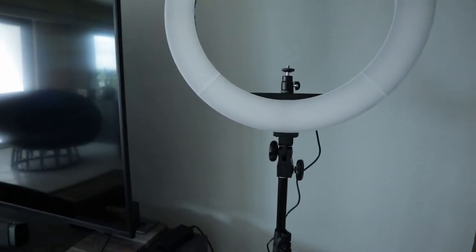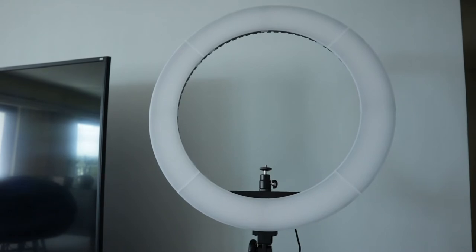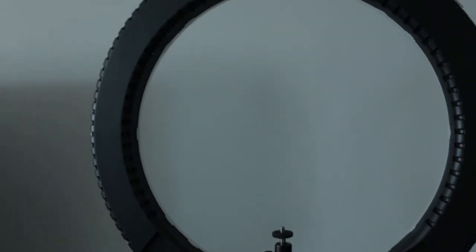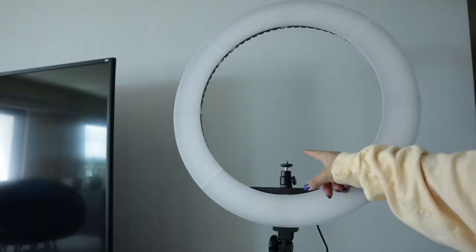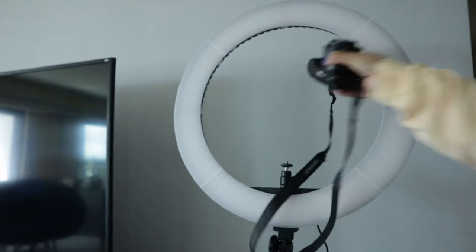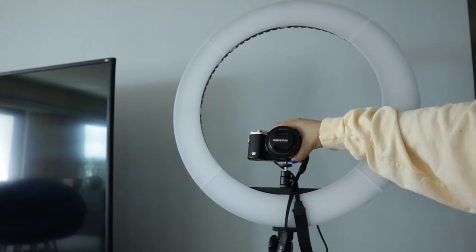I'm going to show a small clip after I finish my makeup with the new ring light on, so you can see a close-up of how it looks — every detail. This is how the back looks: super clean. I'm really impressed with the quality. For the camera mount, if you don't have a tripod, no problem — you can put your camera right on this mount. Super easy.